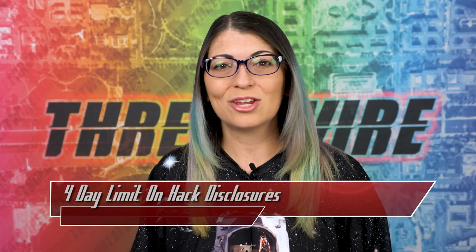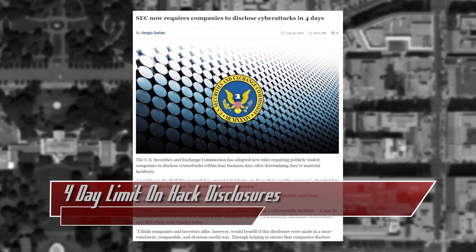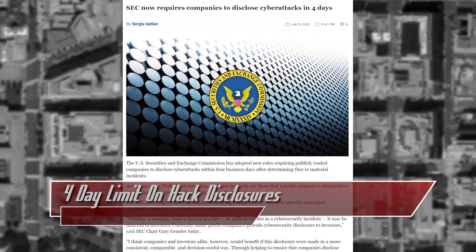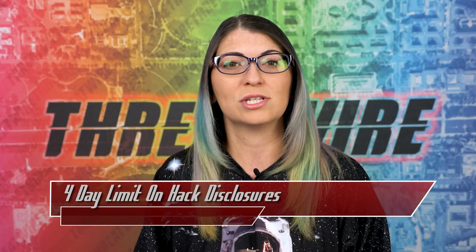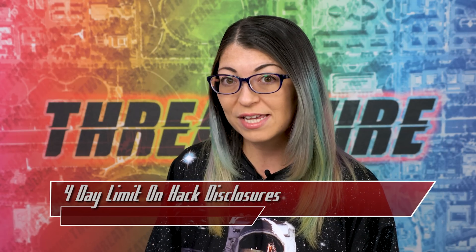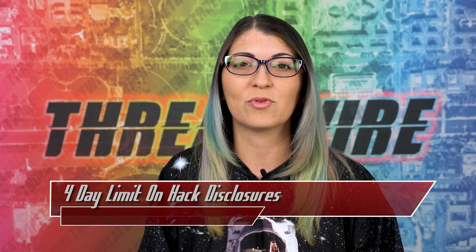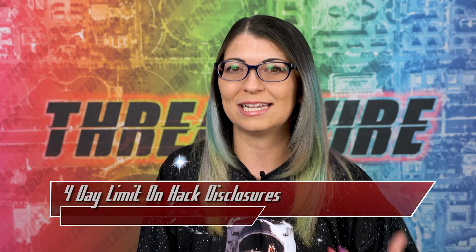The US Securities and Exchange Commission, the SEC, has adopted new rules requiring publicly traded companies to disclose cyber attacks within 4 business days if they are considered material incidents — ones that could influence shareholders' investment decisions. This means more transparency for investors and better understanding of cybersecurity risk management and strategy. These rules also apply to foreign private issuers as well.